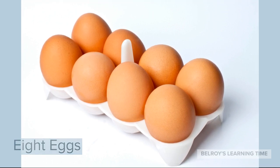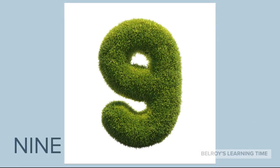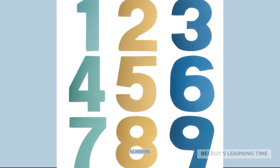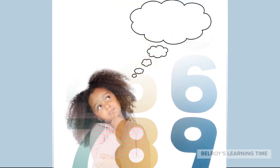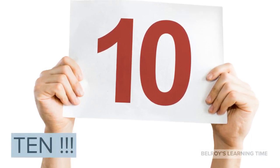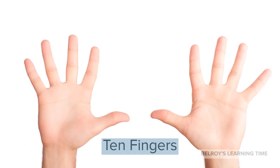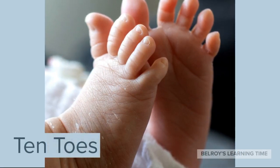Now the next number is Number 9. An example of 9 items is 9 apples. Now that we have learned numbers from 1 to 9, what is the next number to 9? Number 10! Excellent! An example is 10 fingers and also 10 toes.